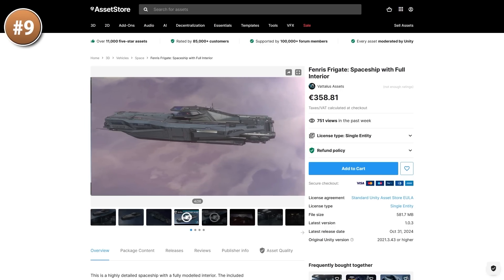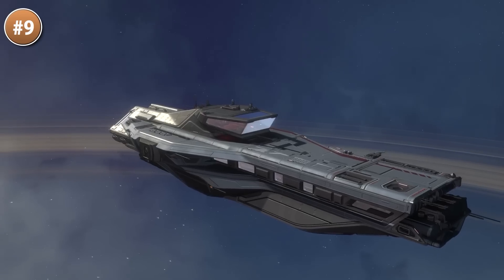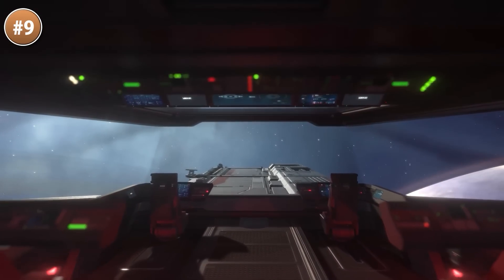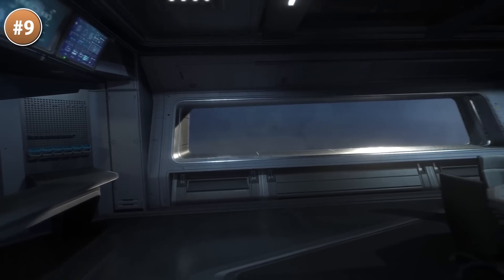Then for some sci-fi, here is a great looking frigate — it is a super high quality model that includes both exterior and interior. If you'd like to make your own game kind of like Mass Effect then this would be a really great starting point. This ship is actually pretty huge inside — you've got a medical bay, quarters, bridge, meeting room and a bunch more.